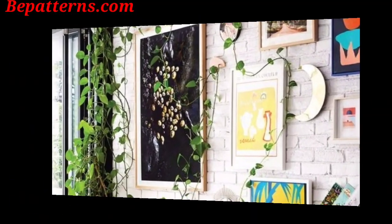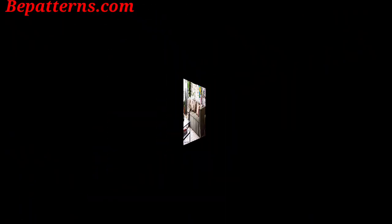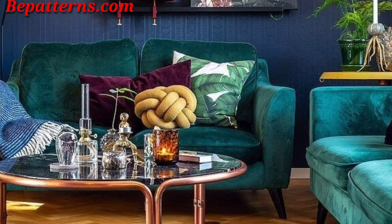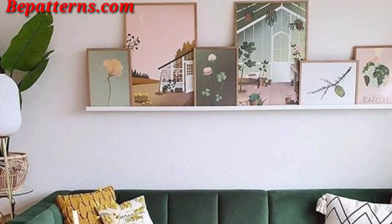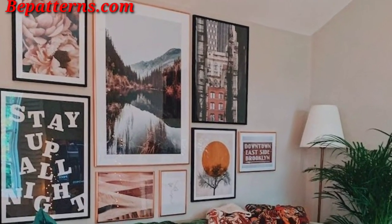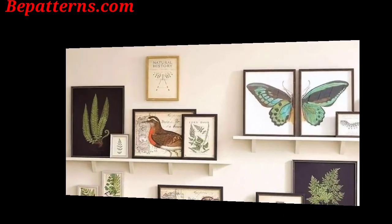Create an eclectic display with artwork, photographs, and paint to add a personalized touch to your living room wall. Install a large mirror to visually expand the space and enhance natural light, while also serving as an elegant decor piece.